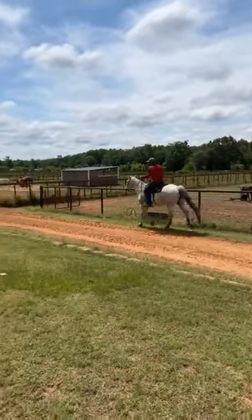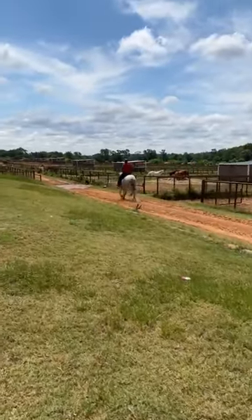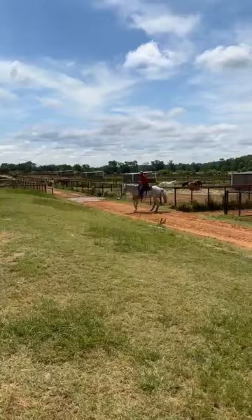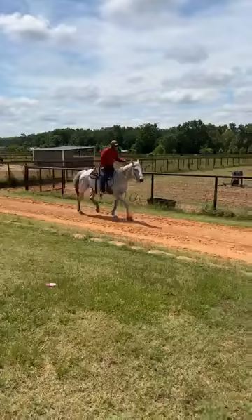He probably needs to go be somebody's number one trail horse that will put some shoes on him and take care of him and respect him. Because this is a broke, broke, broke horse, and he's gentle for anybody.